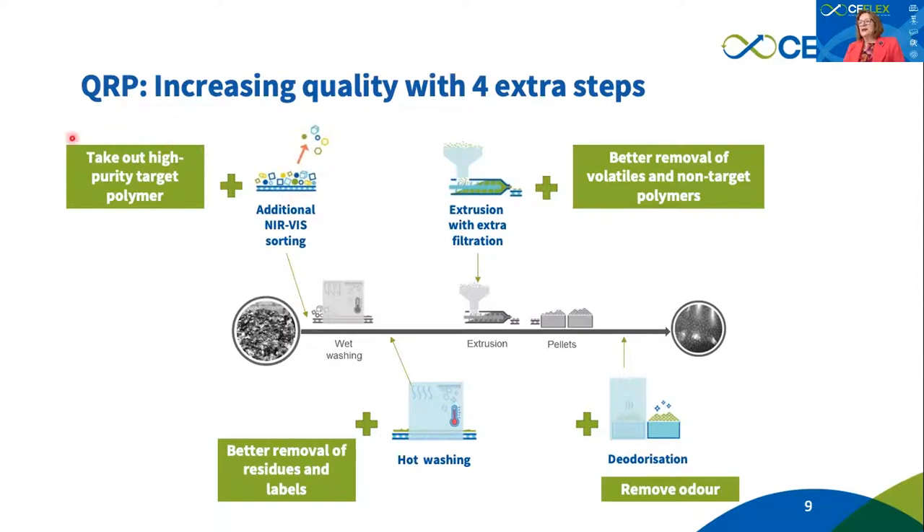These four steps are: number one, additional sorting by polymer and by color, which takes out the valuable film fractions from the traditional 310 and POflex bales; followed by coat washing, which further removes residues, labels, and organic material that wet washing cannot completely remove; followed by extrusion with extra filtration, which further removes not only volatiles but also most — if not all — non-target polymers; and last but not least, deodorization to remove the odor characteristic of household-collected post-consumer recycled waste.